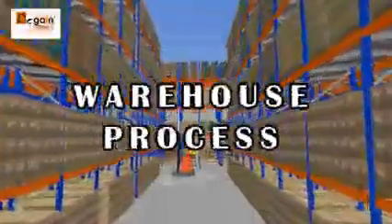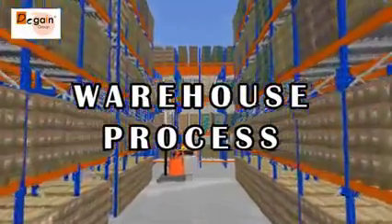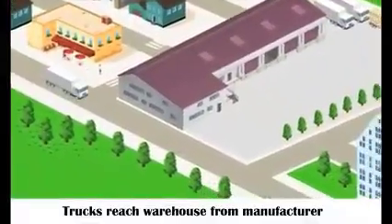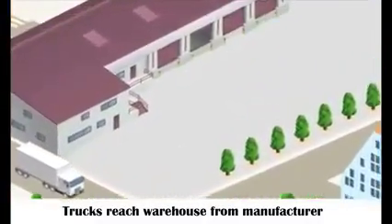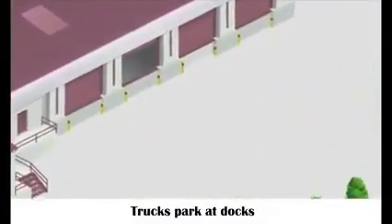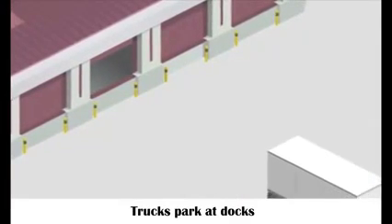This video explains the warehouse process. Trucks reach the warehouse from the manufacturer and park at the docks.